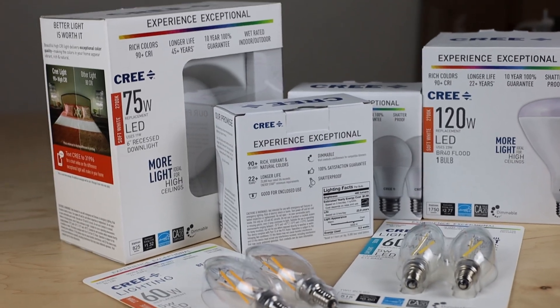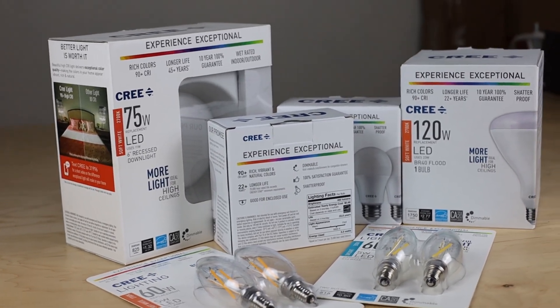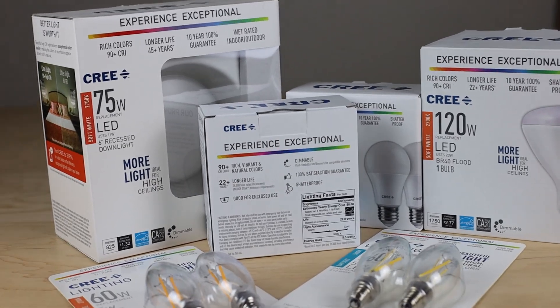In my last video, we discussed how some of the most popular light bulbs work and their pros and cons. If you haven't watched it yet, I'll link it up here. In this video, we're going to cover some essential lighting lingo. Light bulbs usually have a lighting facts label that gives you all the details of the product, similar to nutritional labels on food. Cree isn't sponsoring this video — I just think they have the cleanest and clearest product packaging. Let's go over all these terms.